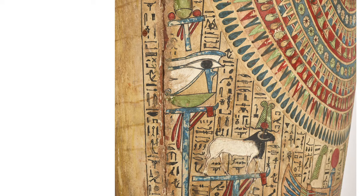Near the top left, I see a wedjet eye, which was a symbol of protection, royal power, and good health. Below the wedjet eye, I see the white-bodied, black-headed ram of Mendes, which represents the Ba, or spirit, of the god Osiris, who was the god of the dead.